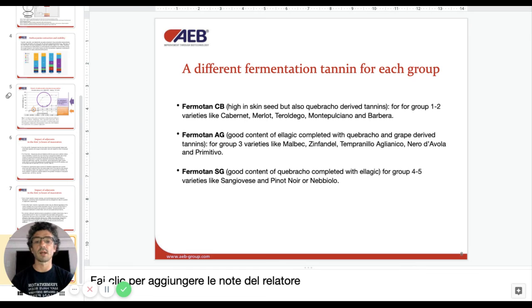Fermotent AG stands for Aglianico, using ellagic tannins for protection from oxygen and to help polymerization of the color, completed with Quebracho, which we have seen is the best in the first 72 hours to preserve and polymerize color. There are also grape-derived tannins because in this group malvidin is also quite prominent. For Fermotent SG — which is for Sangiovese, Pinot Noir, and Nebbiolo — we have a shield of protection with reactive ellagic tannins combined with Quebracho, which proved to be the best for polymerization and protection of color in this group.